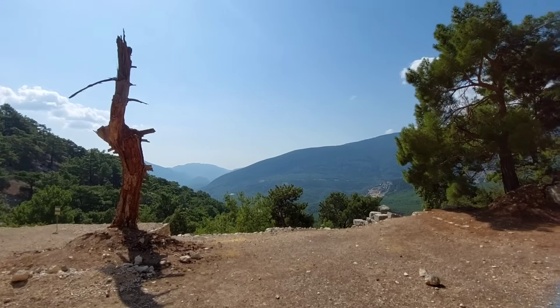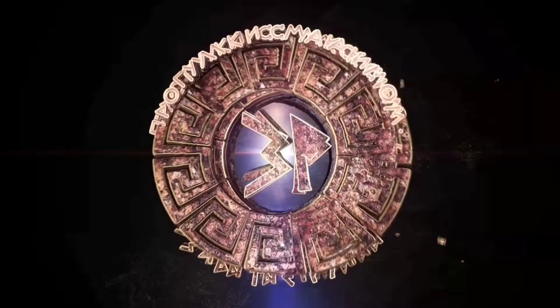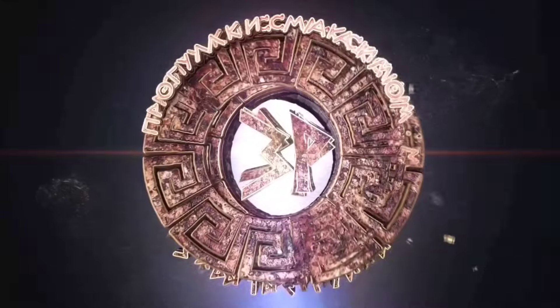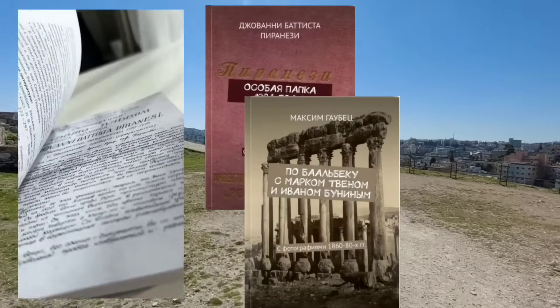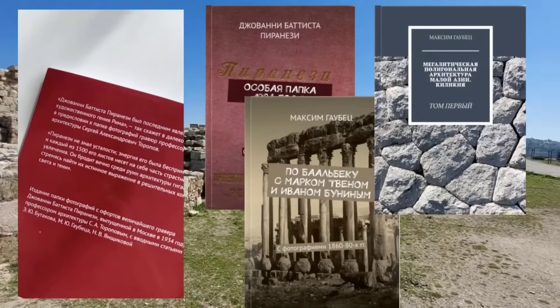Вид — я не могу. Держите меня семеро. Какая красота. Играет музыка.